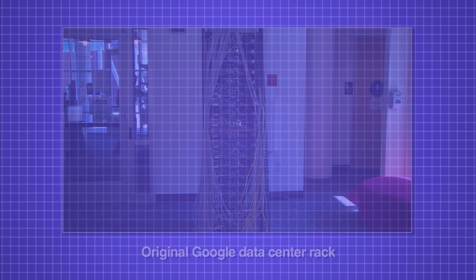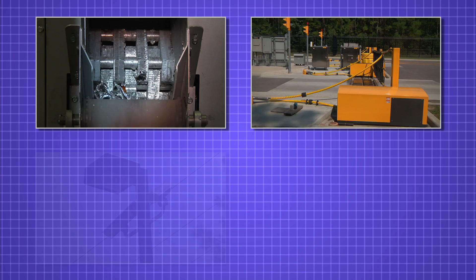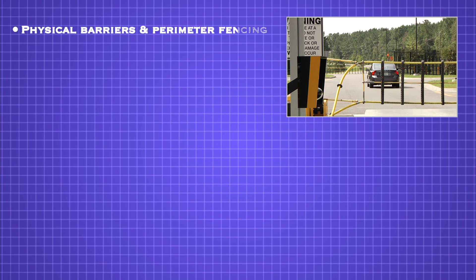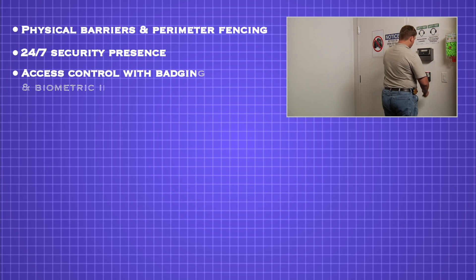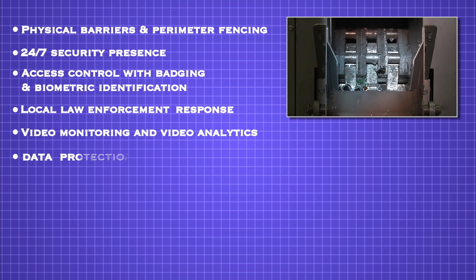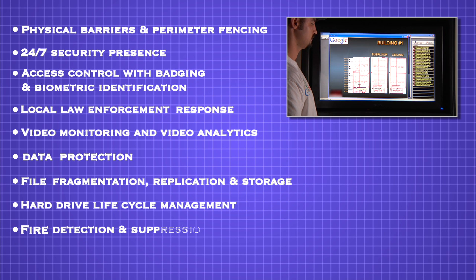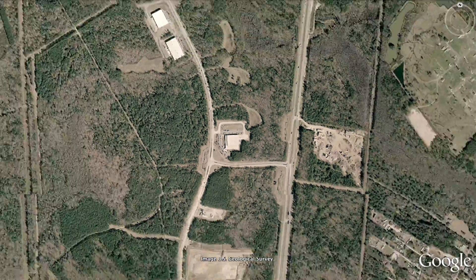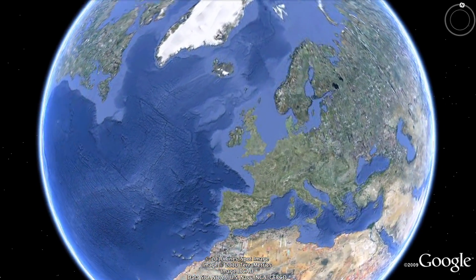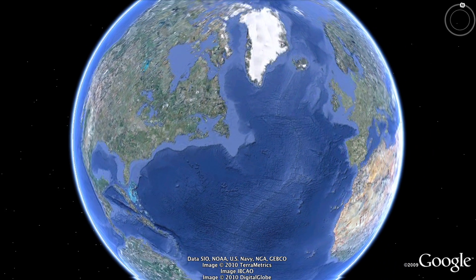It's been many years since Google built its first data center, and along the way they've evolved into sophisticated data center designers. As shown in this video, Google works to secure and protect its customers' data with numerous safeguards, including physical barriers and perimeter fencing, 24/7 security presence, access control with badging and biometric identification, local law enforcement response, video monitoring and video analytics, data protection, file fragmentation replication and storage, hard drive lifecycle management, and fire detection and suppression. Furthermore, Google also employs additional safeguards to protect its users' data that are not disclosed publicly. These capabilities demonstrate that Google is building and maintaining a data center network designed for security, and Google's customers benefit from these technologies and processes to help ensure their data is kept secure and protected.